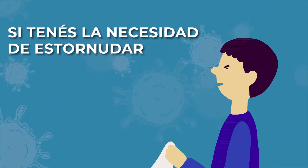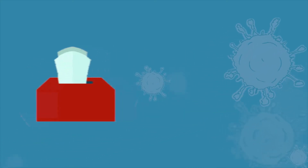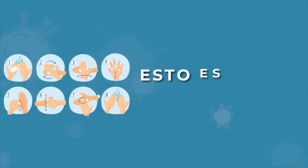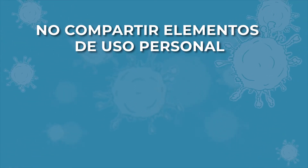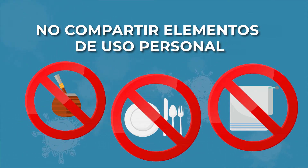Si en algún momento tenés la necesidad de estornudar o sonarte la nariz, debes tener siempre a mano papel descartable, y una vez que te suenes la nariz, desechar ese papel dentro de una bolsa de residuos y volver a higienizarte las manos. Este es un paso muy importante. Lo mismo, si en algún momento tenés la necesidad de restregarte los ojos, previamente debes lavarte las manos y luego repetir el lavado. Es importante no compartir elementos de uso personal como mate, cubiertos, y si el lugar no tuviese una toalla para secarse las manos, lo ideal sería una toalla descartable o de único uso.